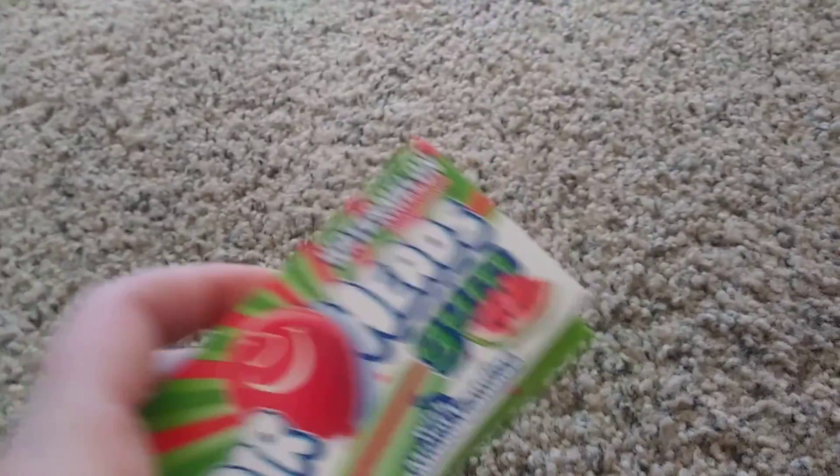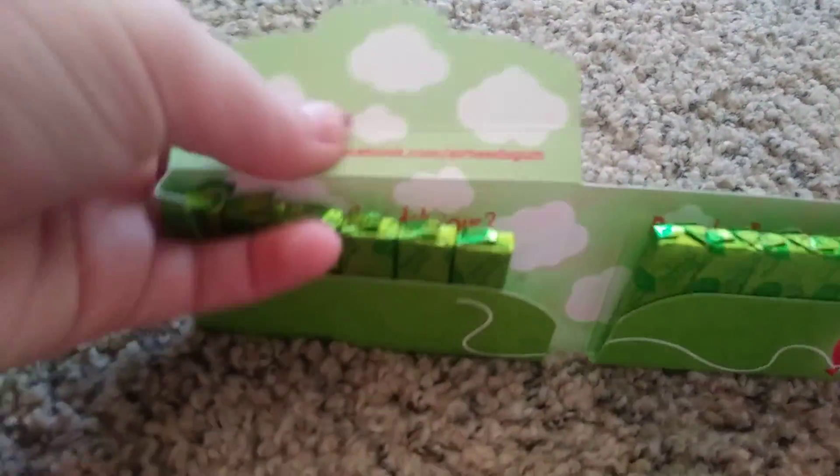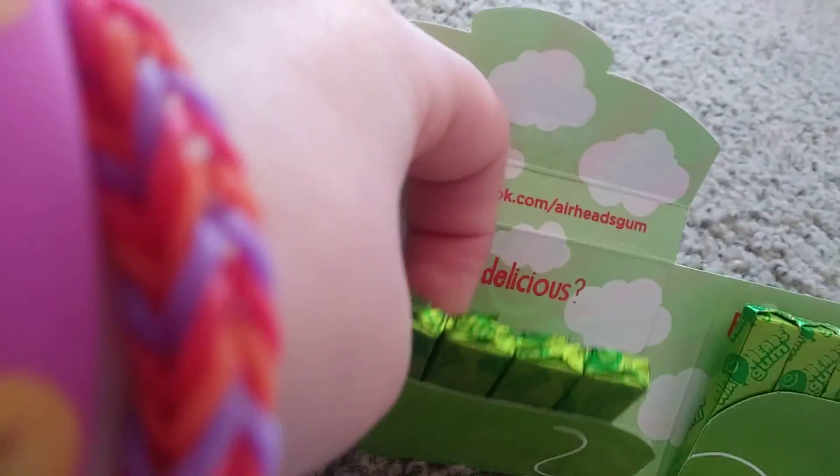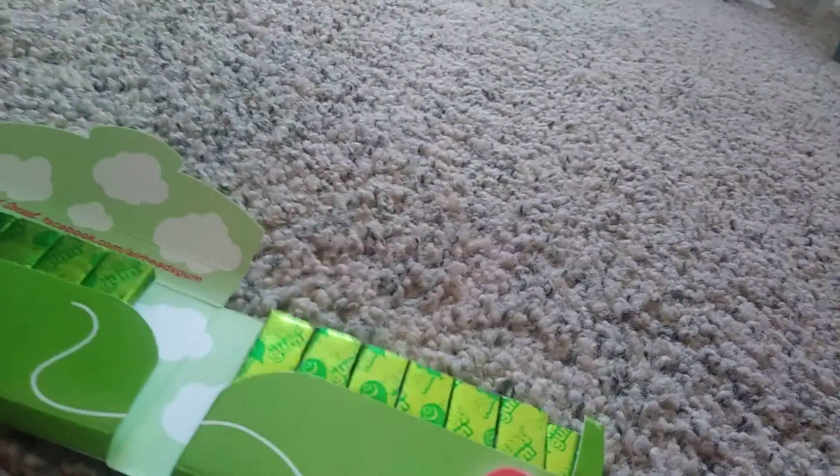Next thing I have is some Airheads gum. I've always loved Airheads gum — it's watermelon flavored and has micro candy. It says on here 'Wasn't that delicious?' And then it says 'Reminder: buy more Airheads gum.' I only have one piece left.